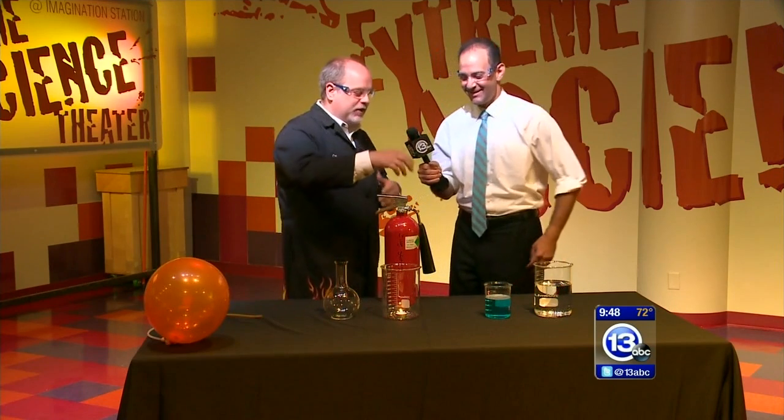Every day we do a combustion demonstration here at the Science Center — it's one of our most popular things. As part of the demonstration we talk about fire safety, and a big part of fire safety is having a fire extinguisher in your home and knowing how to use it. It should be accessible — it shouldn't be buried underneath the sink by all the detergents.